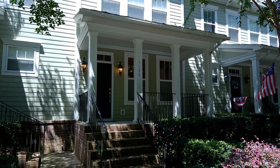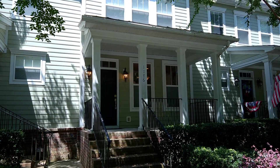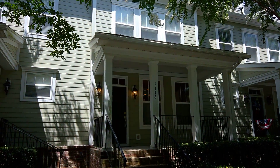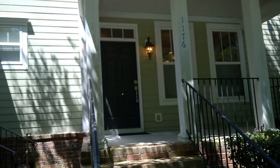Welcome to 1176 Barfield Street on Daniel Island. My name is Aaron Silverman with Blue Water Property Management. I'm going to take you on a walking tour video of this two bedroom, two and a half bath townhome. So, let's head on up.